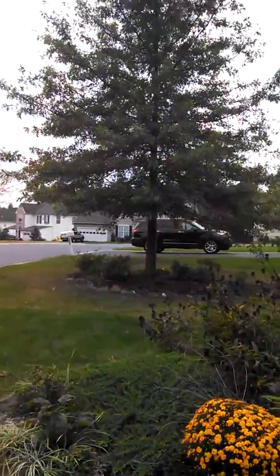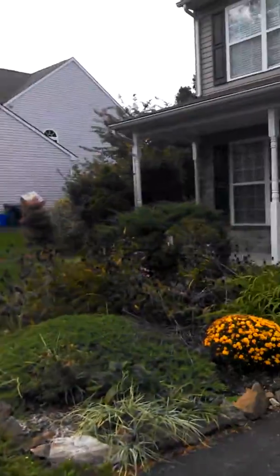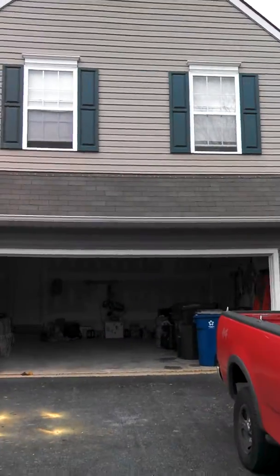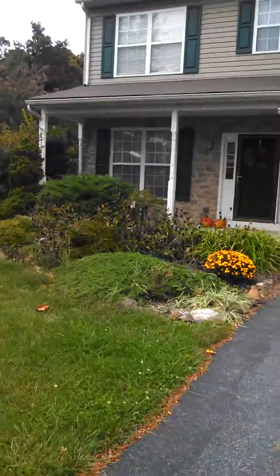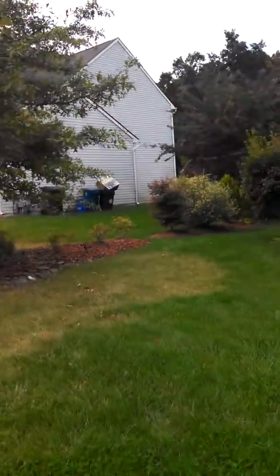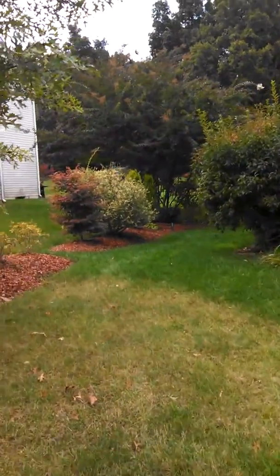If you look over here, we have a nice little tree on the side of our house. And there's the front of the house and a nice two car garage, a nice little landscape in the front. There's some landscape lighting on the side and some more in the front here, and then we'll take a walk into the back.